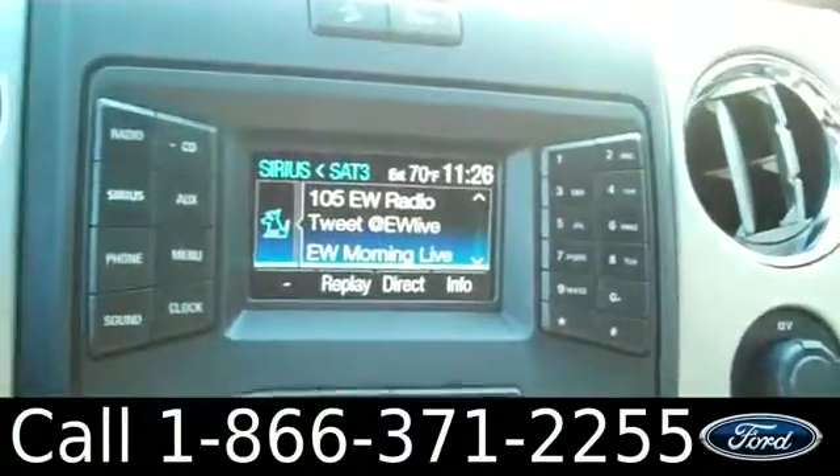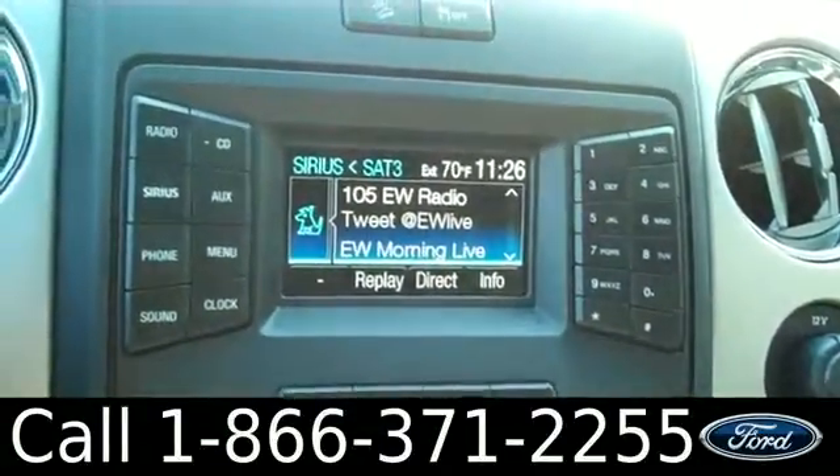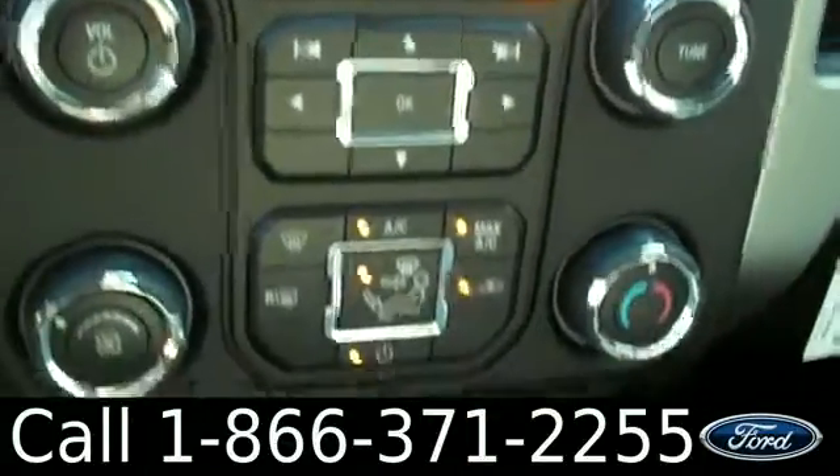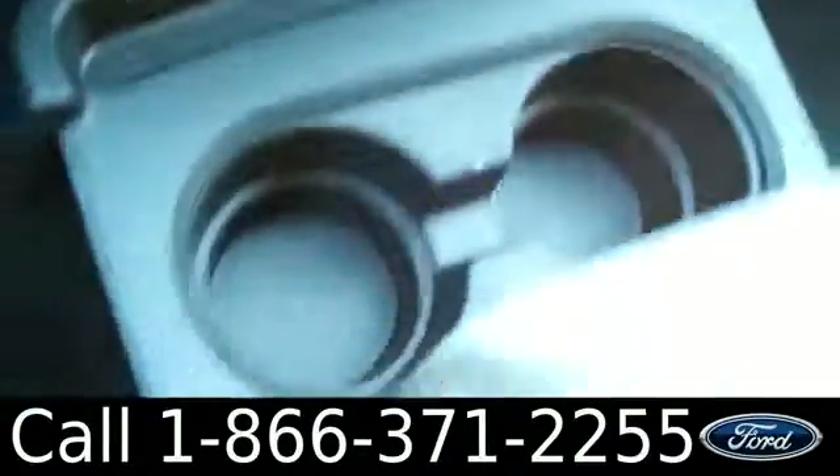Here we have an LCD cluster screen with both AM and FM radio, CD player, and Sirius satellite radio. Climate control. Sync powered by Microsoft. Some cup holders, a cell phone holder, and extra storage.